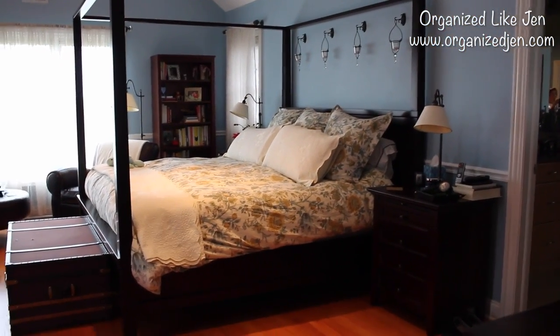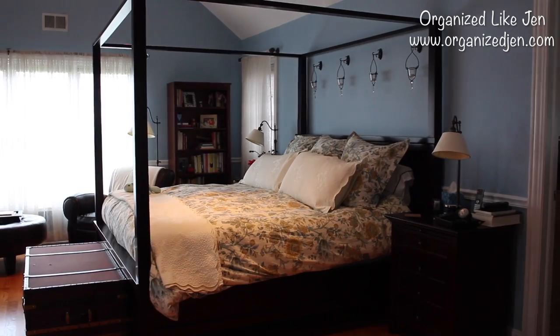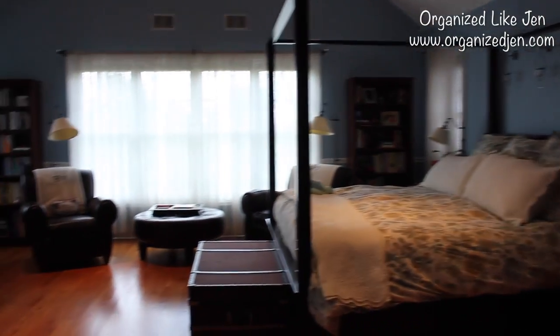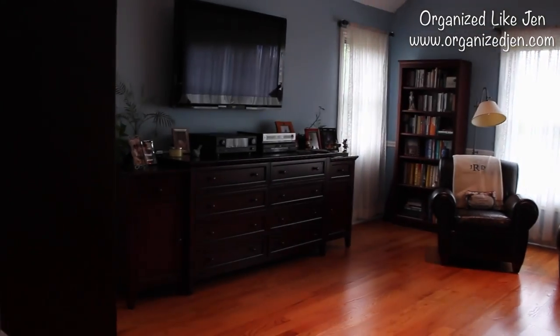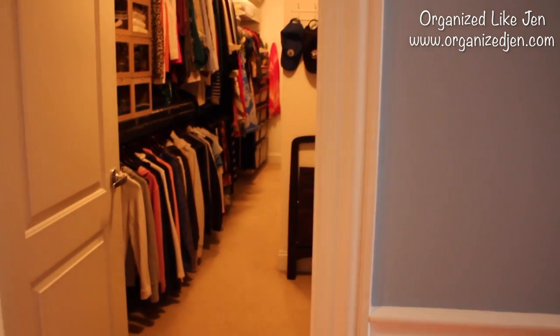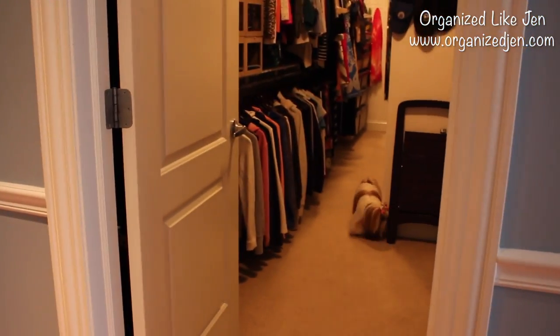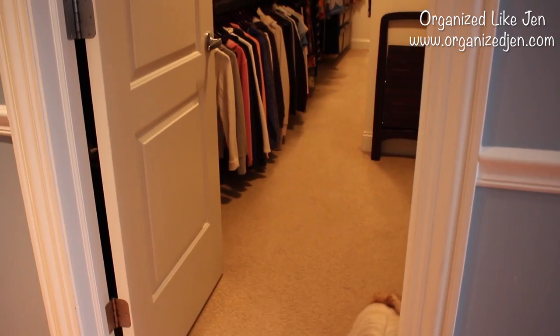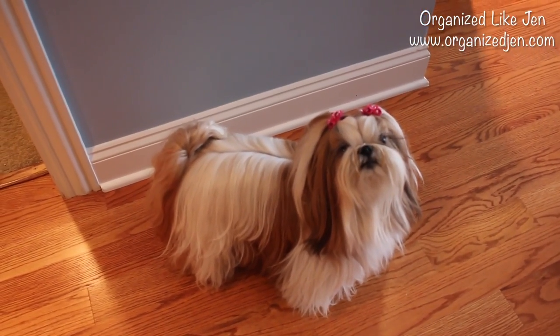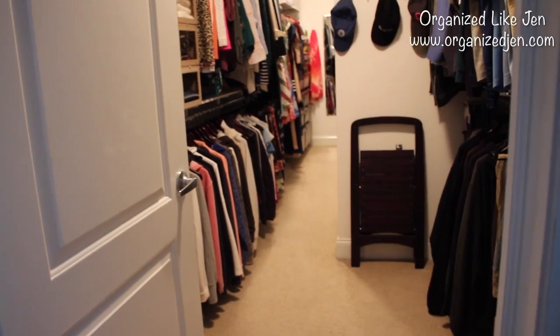I'm going to give you a detailed tour today and take you through all the parts of the closet. In case you're new, just to orient you: our master closet is in our master bedroom. The furniture is mostly from Pottery Barn, and the closet is right in the entryway to our room — the hallway is right here, the door to our room is right there, and this is our closet. And there's my dog Winnie!